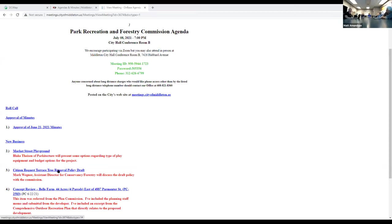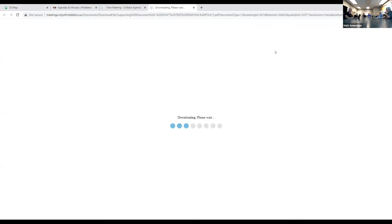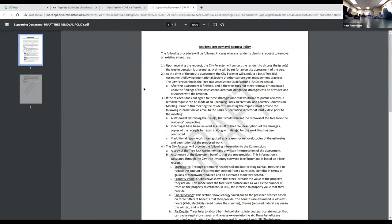Next agenda item: citizen request for street tree removal policy draft. Mark is here. I'm Mark Wagner, Assistant Director for the Department of Forestry and Conservancy Lands for the City. I've been with the City full-time for 11 years.